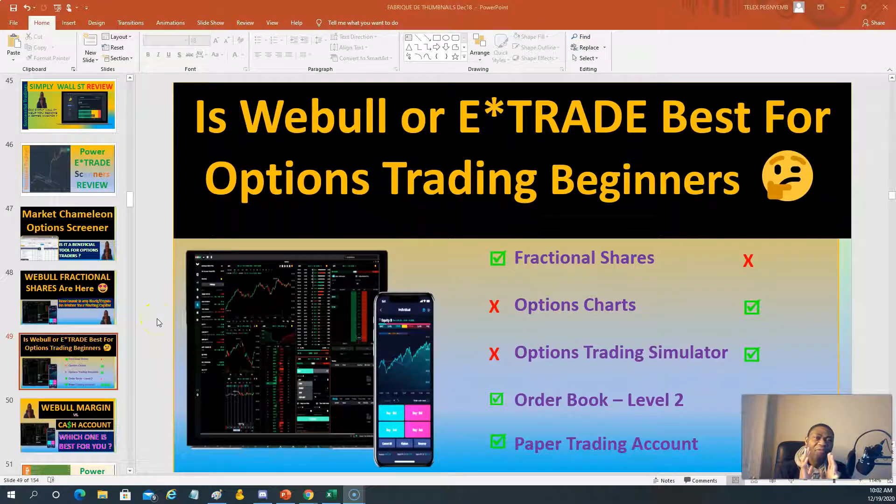Hello, welcome to Successful Trading. I have been using E-Trade for option trading for over seven years and have recently been testing Webull for the same purpose, which begs the question: is Webull or E-Trade best for option trading beginners? I almost gave the edge to Webull, but there is just one thing that precluded me from leaning toward Webull in this comparison.